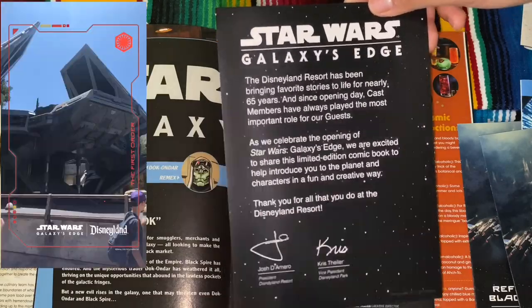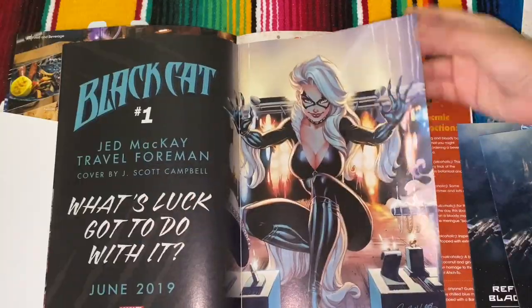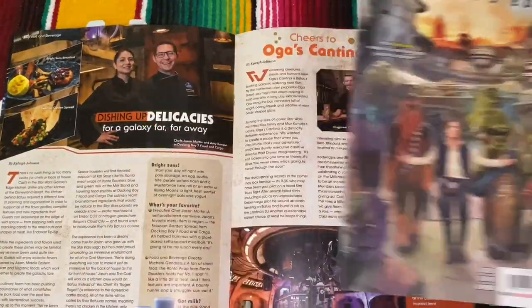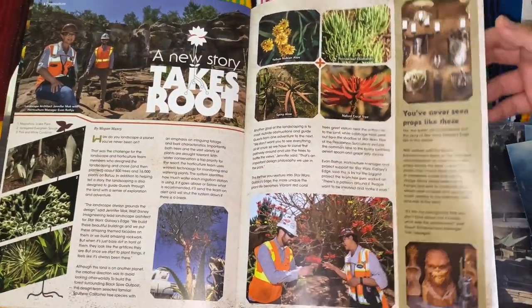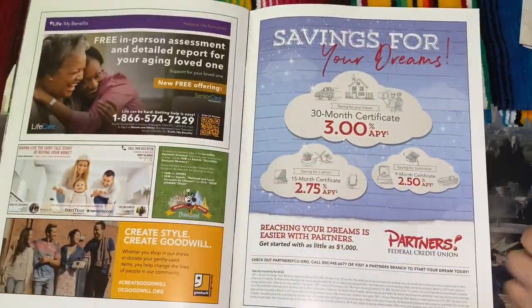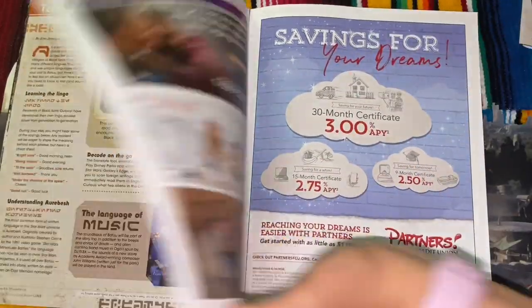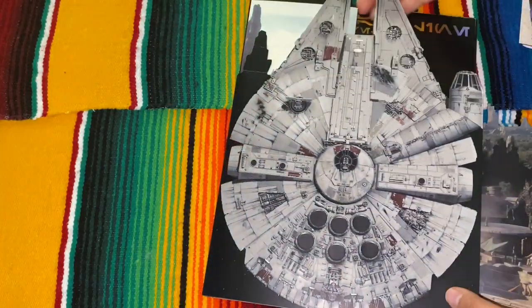And this is a little comic book that I got. There's another picture that I took while at Galaxy's Edge — I have more videos but I just couldn't find them honestly. There it is — plans for the plants used in Galaxy's Edge. More discounts for us. Very cute — my favorite book. Yeah, this is everything that I got as a Disney cast member.